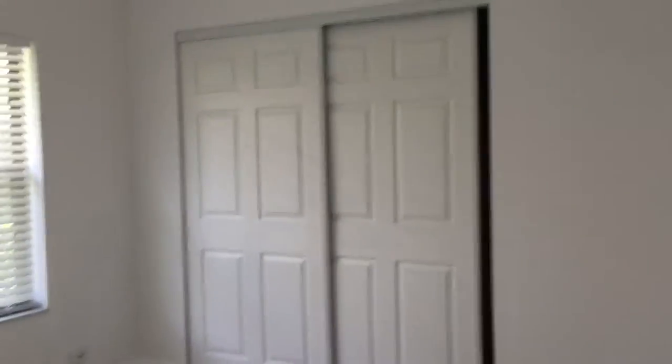Second bedroom — also nice and spacious with a closet. The closet's also bigger than my own kids' closets.